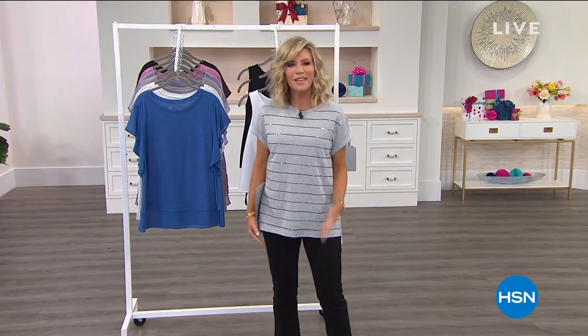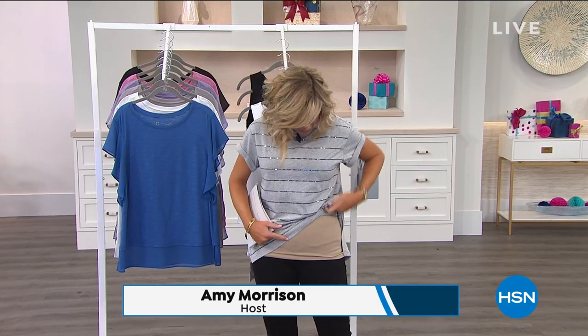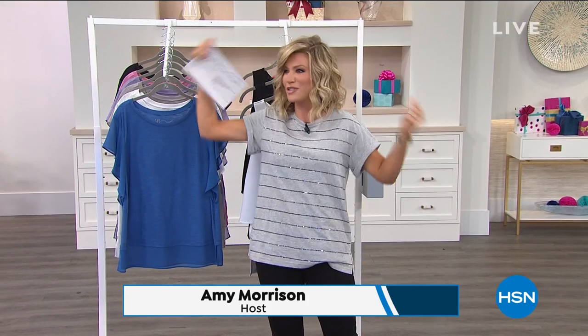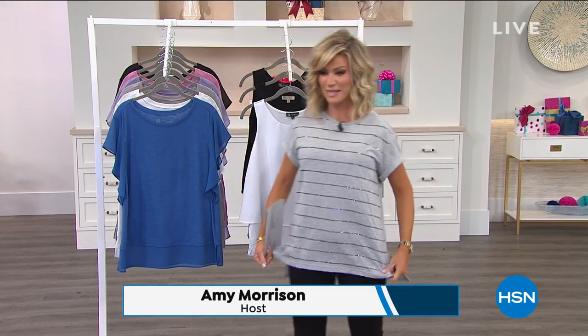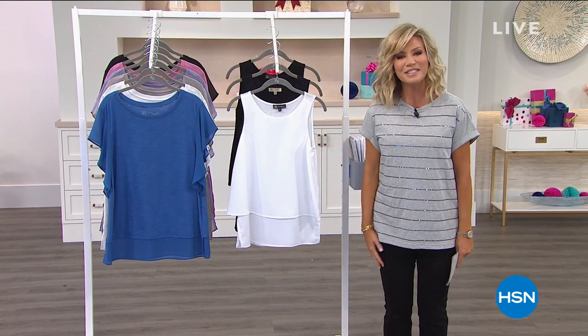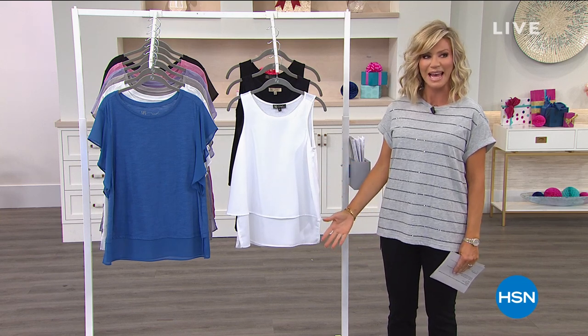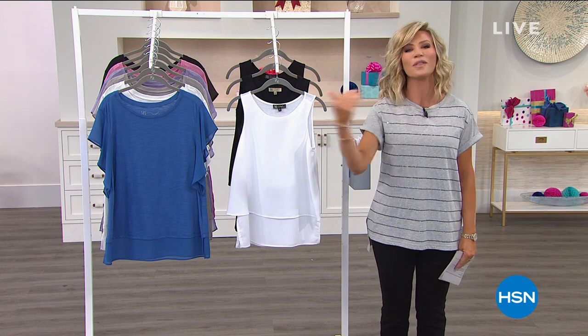We're having a lot of fun. I feel like I'm playing in Siobhan's closet as I keep changing. I've got a little tank on underneath so I can change right here on set, because otherwise I'm a hot mess. It's a very special weekend. HSN is celebrating its big birthday, and we're bringing to you your faves with friends.